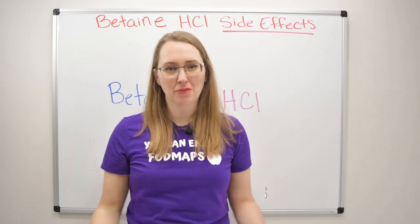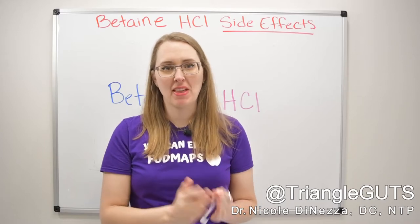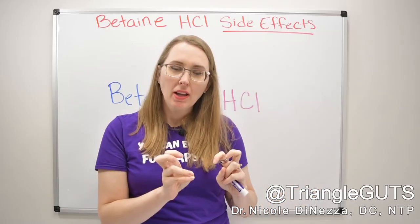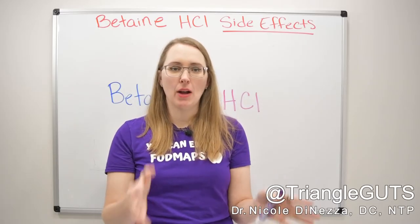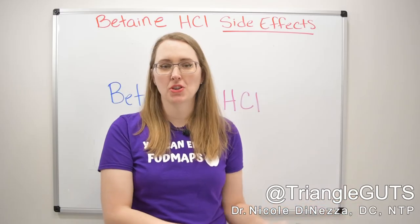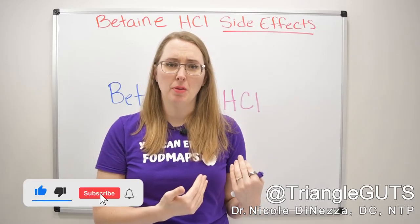First and foremost, let's talk about whether betaine HCl is safe or advisable for people who have IMO — intestinal methane overgrowth. Some of you might remember when this was called methane SIBO, and we may have seen it on stool testing. Methane overgrowth is now considered a totally different thing from SIBO, which can produce hydrogen or hydrogen sulfide.